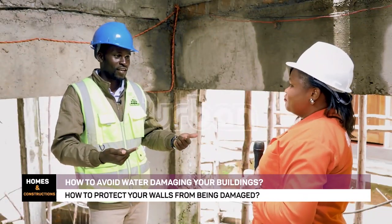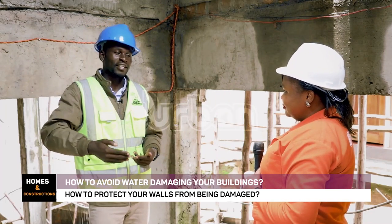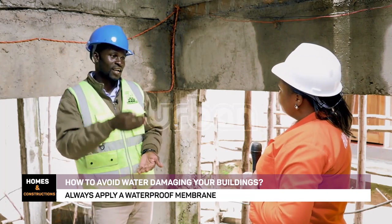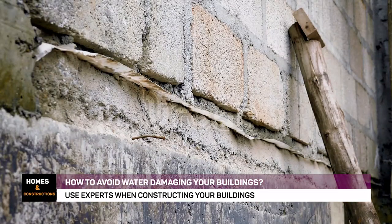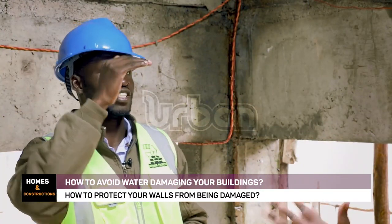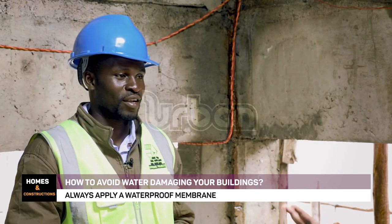Water penetrates through the building through a process called capillary rise — it is a process from the foundation upward. It moves up to a level where it ends and then goes back down. That height is 1.5 meters, which is 4.9 feet. When it reaches that level — call it window level — it will not continue rising; it will go back down. But it is a cyclical process that can continue regularly, causing that bigger effect we notice after some time.